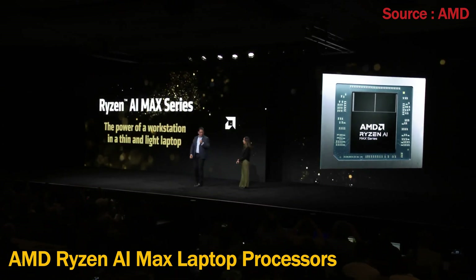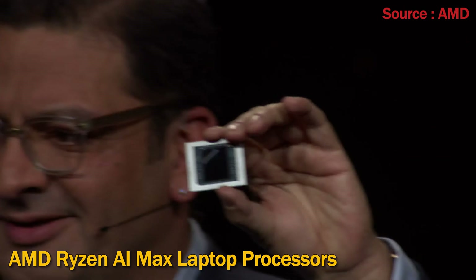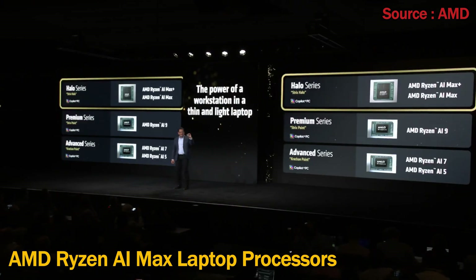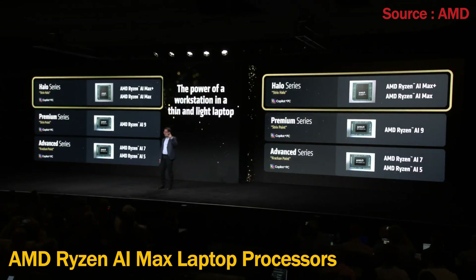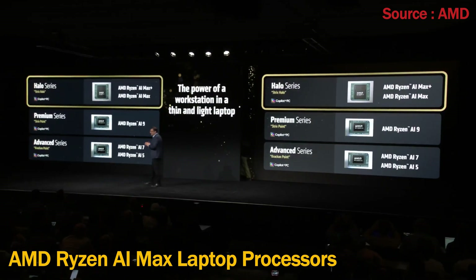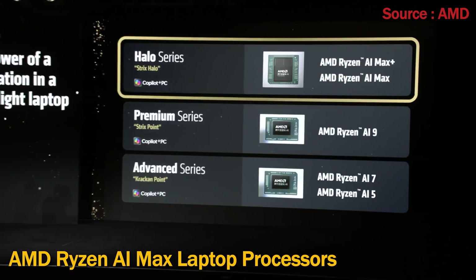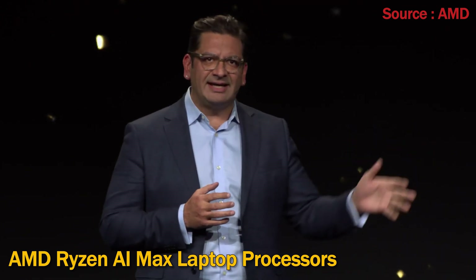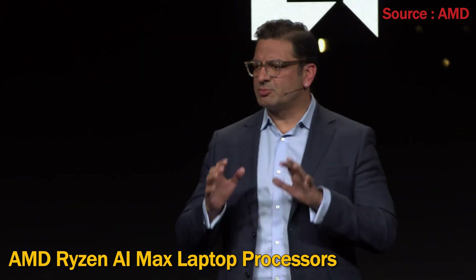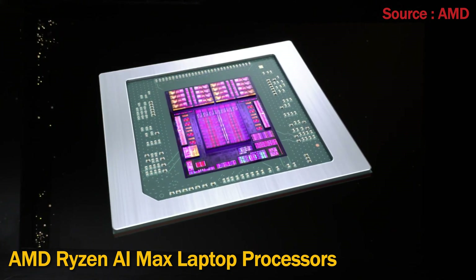We codenamed it Strix Halo. This chip is something very unique and special — so powerful it enables incredible experiences and is reshaping what customers can experience from their PCs. From the power of a workstation in thin-and-light laptops to incredibly small and powerful micro desktops, this is simply the most advanced mobile x86 processor ever created. It's a single chip powered by up to 16 Zen 5 cores for leading multitasking capability.